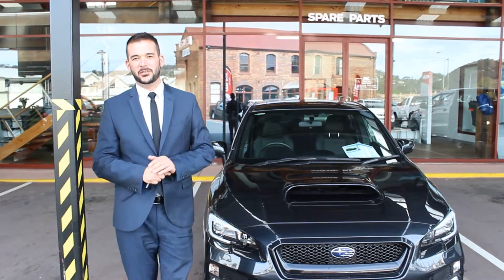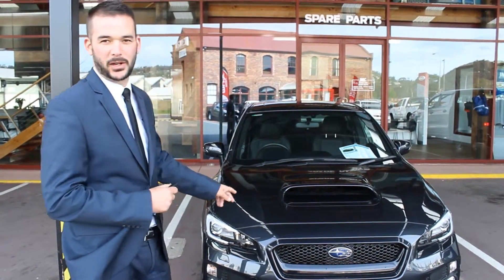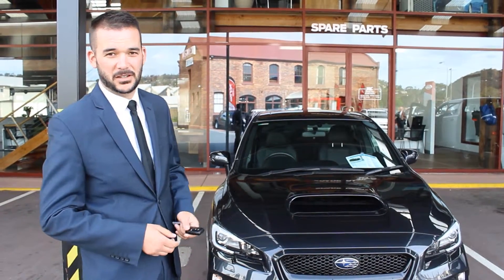Morning Tom, thanks for the chat on the phone last night. I'm Andrew, as you already know, and this is the 2014 WRX Premium. I'll give you a good look around it — as I mentioned, it's like new. It's a really clean, tidy car, as it should be with 17,000km.